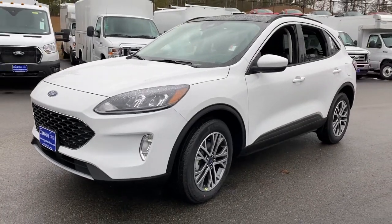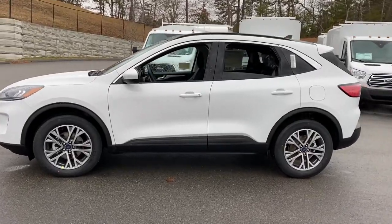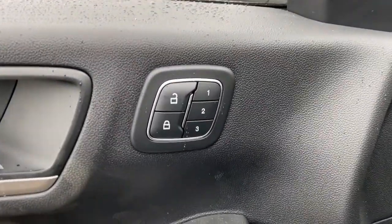Get a feel for the 2021 Ford Escape. Take a closer look at this comfortable and capable Escape. This compact SUV is your calm, capable refuge in a hectic world.